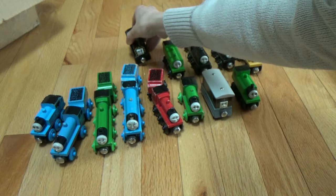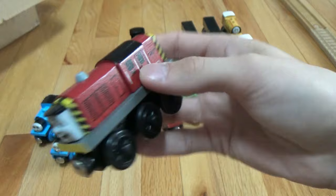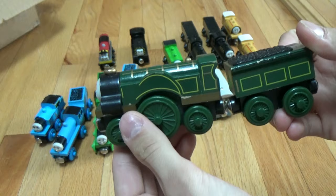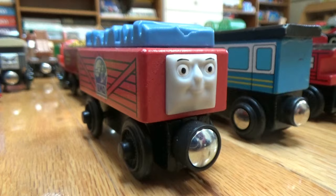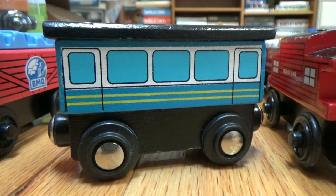We have a co-worker from the docks — Salty from the docks. First we have the Blue Mountain Quarry Troublesome Truck. Then we have, not a wooden railway model, but it looks just like the narrow gauge coach, so I really like it. It's a Melissa and Doug piece.